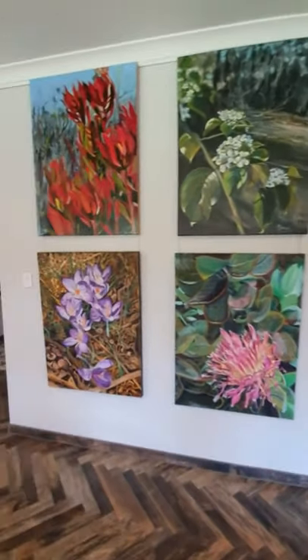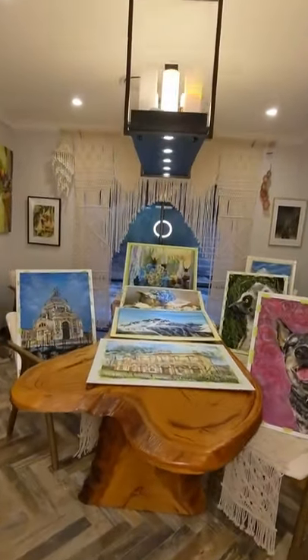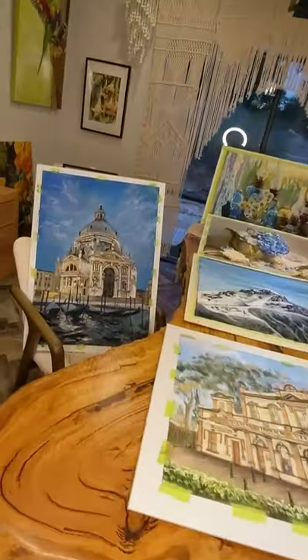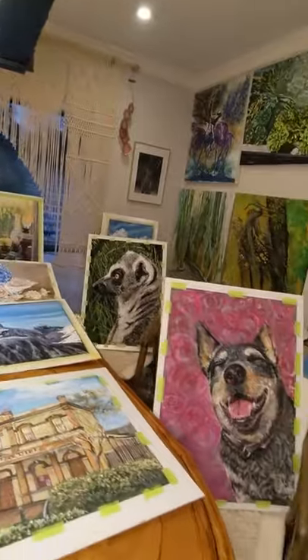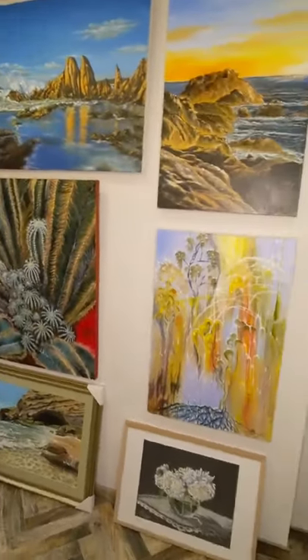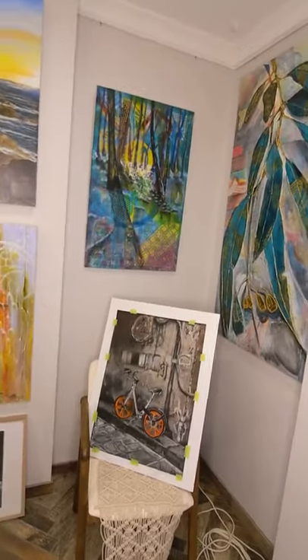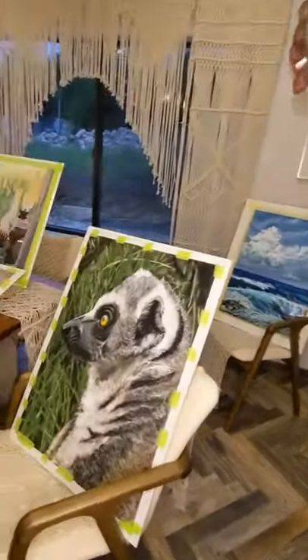Themes present in Marina's artworks are portraits of flowers, animals, landscapes, still life and abstract. Marina's artworks earned recognition as finalists in multiple awards and prizes, including second prize in the 2021 Sydney Royal Easter Show and second prize in the 2019 Liverpool Art Society annual art prize.